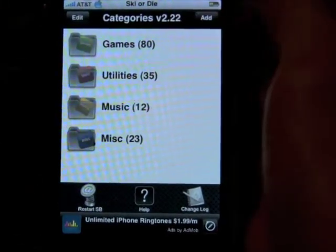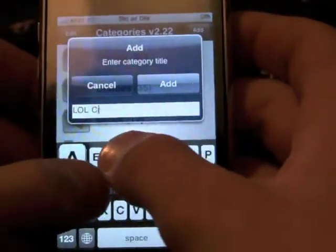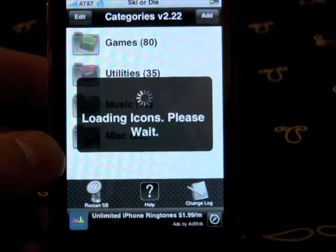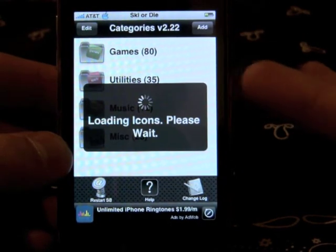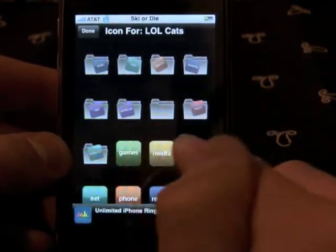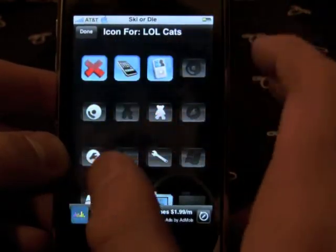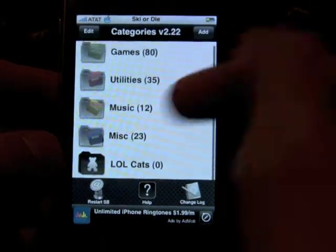So you can add, edit, and delete folders. Let's say I wanted to create a new folder called lolcats. It loads all the icons and has a huge icon library you can choose from for the picture your folder gets. Games is games, tools is utilities, music is music, miscellaneous is miscellaneous. There are normal-looking icons and folder-style ones. Let's do this bear icon, because that's kind of like a cat. You choose it, and there you go — you've got lolcats.